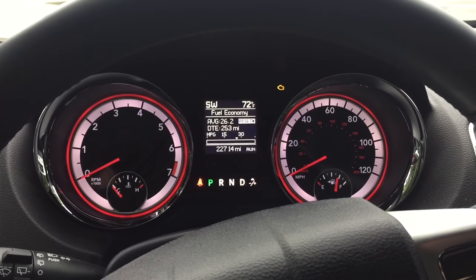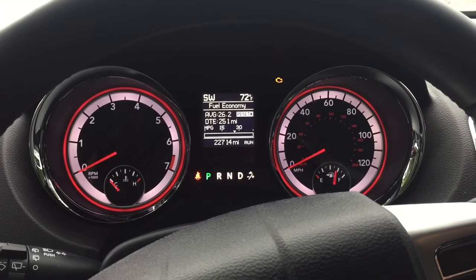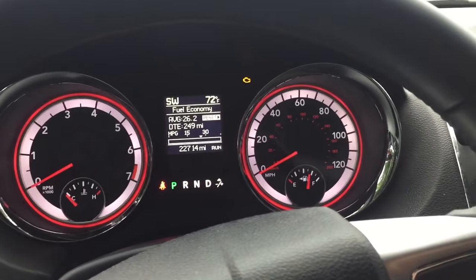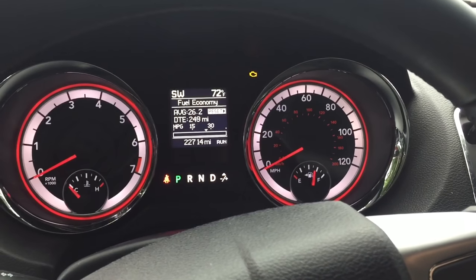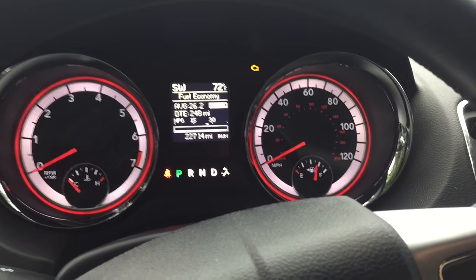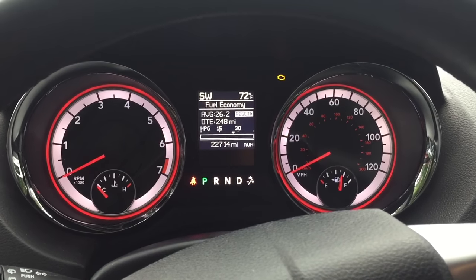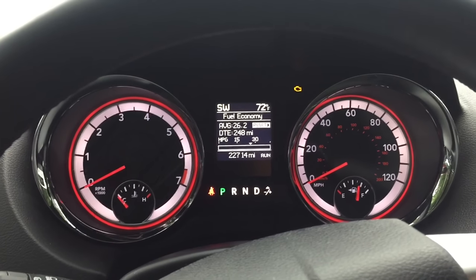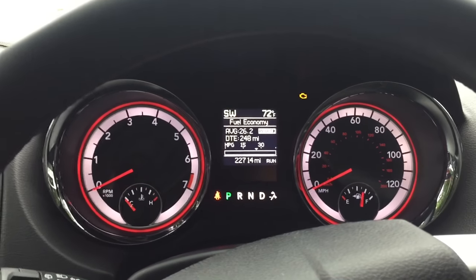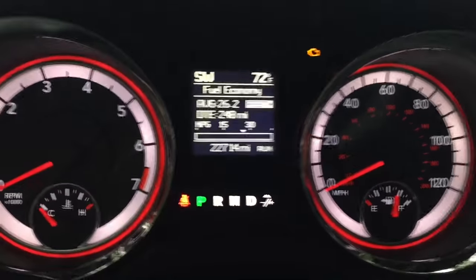Hey guys, another mechanical video for you. Got a 2016 Dodge Caravan here with 22,000 miles. A customer had the vehicle towed in — said that it started smelling like gas and started misfiring, then it quit running altogether and had fuel leaking from underneath the engine. This is a common issue we've actually seen a lot on Dodge vehicles with the 3.6 liter V6 engine, and I'll show you what's going on here.